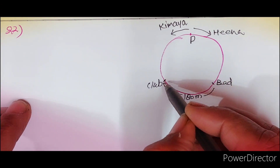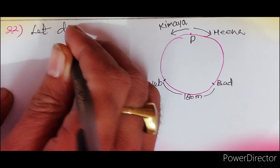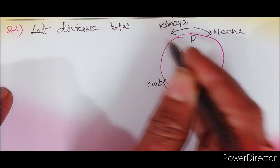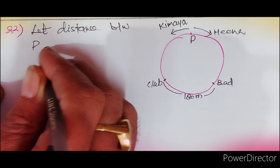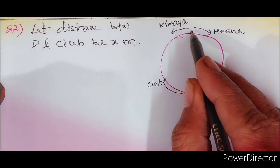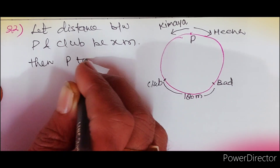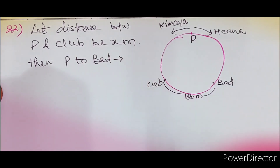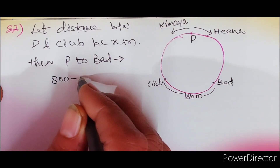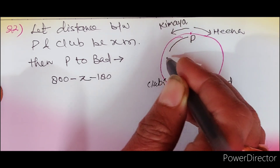यानि अगर हम P से clubhouse की distance को X meter मान लें — let distance between P and clubhouse = X meter — तो P से badminton court की जो दूरी होगी वो निकालेंगे। Total दूरी 800 थी, उसमें से X minus करेंगे और 180 minus करेंगे, तो P से badminton court की दूरी आ जाएगी। यह X सपोज़ कर लिया है।